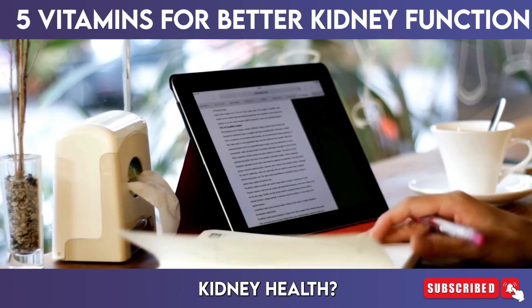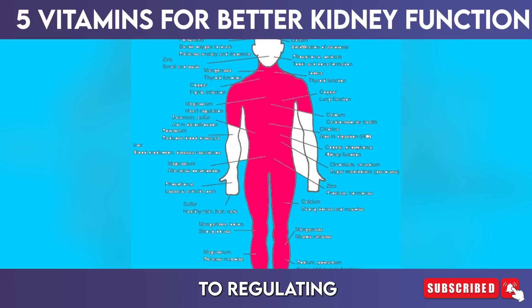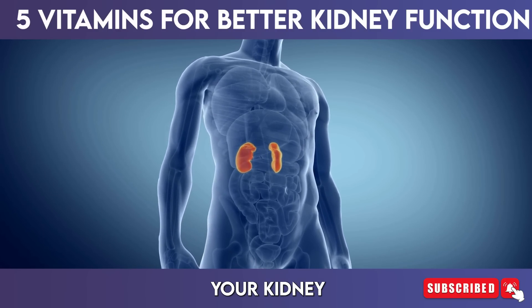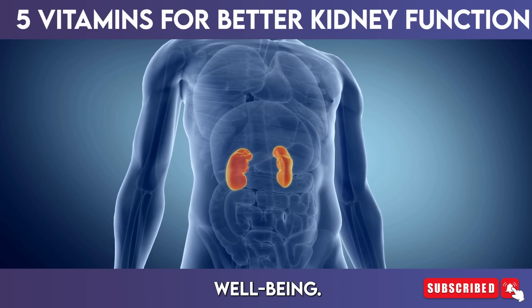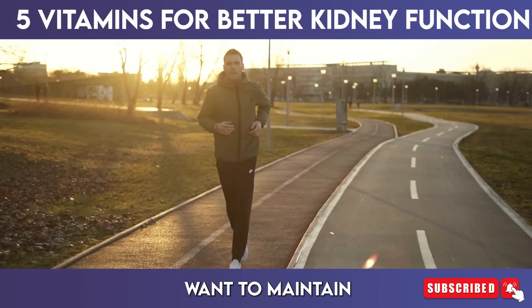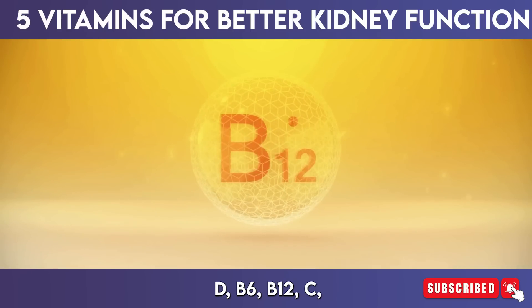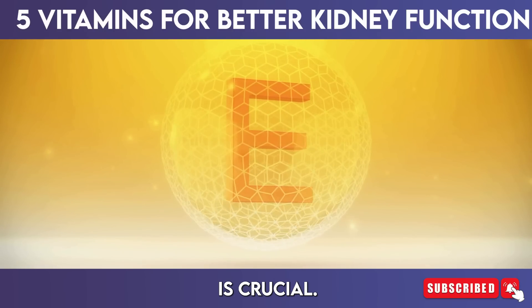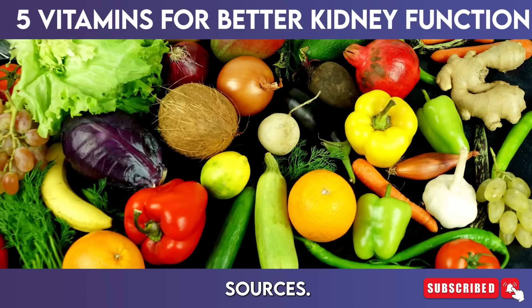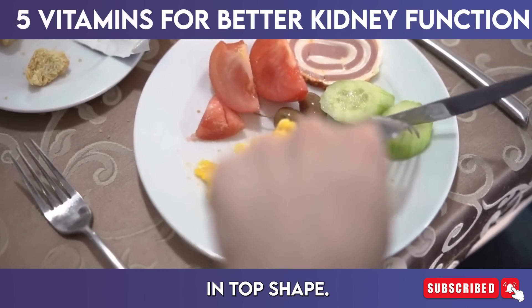Are you looking to boost your kidney health? The secret might be in your vitamins. From preventing kidney stones to regulating vital minerals, 5 essential vitamins can transform your kidney function and enhance your overall well-being. Whether you're at risk of kidney issues or simply want to maintain your health, understanding the power of vitamins D, B6, B12, C, and E is crucial. Stick around as we dive deep into how these vitamins work, their food sources, and the recommended daily intake to keep your kidneys in top shape.